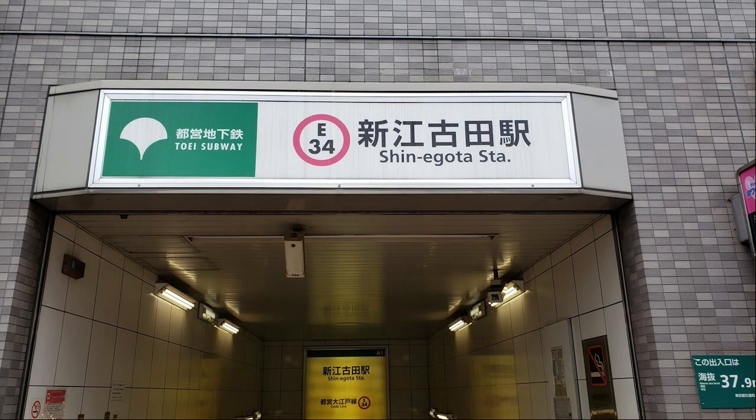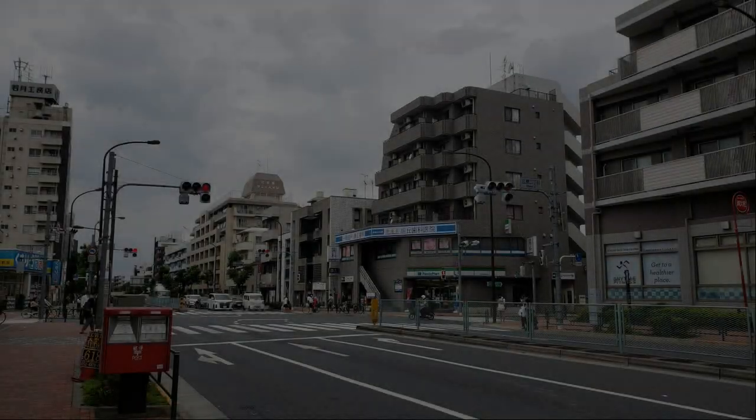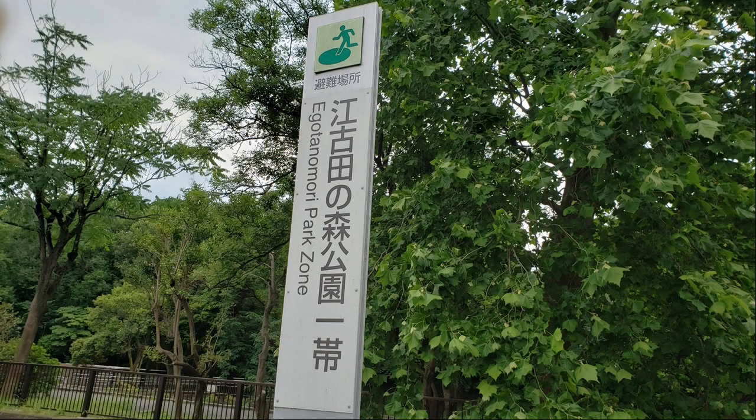I arrived at Shin Ikoda Station. Turning left onto Ikoda Dori, I arrived at Ikoda no Mori Park.